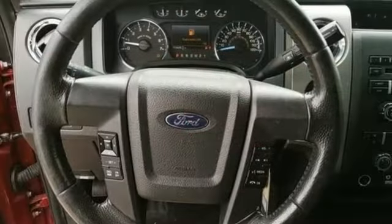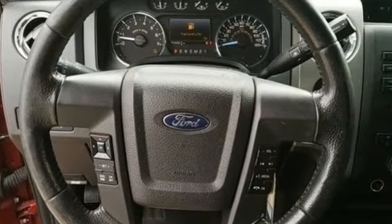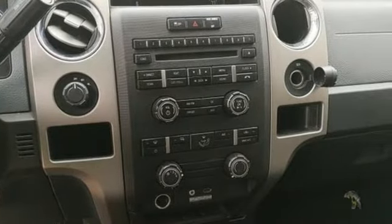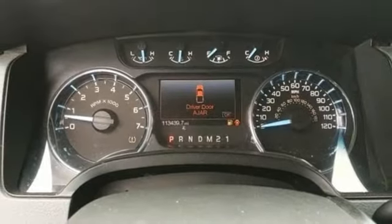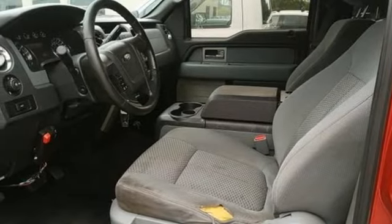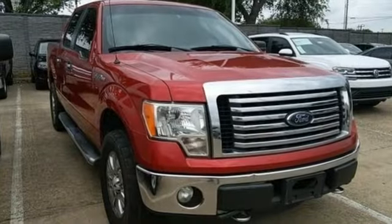Automatic transmission, electronic shift on the fly, driver selectable mode, aluminum wheels, AM-FM stereo radio, wireless phone connectivity, manual tilting steering column, front tow hooks, gas pressurized shocks, and V8 engine.